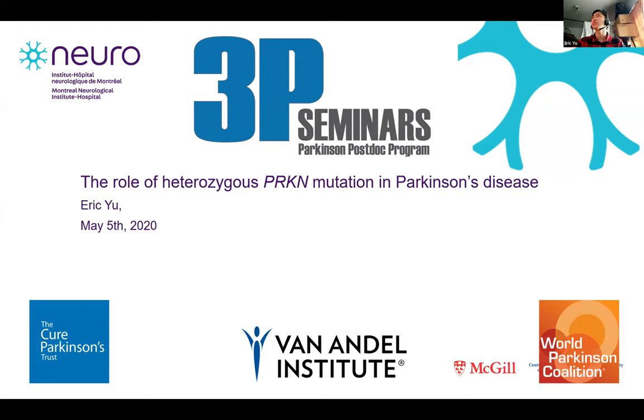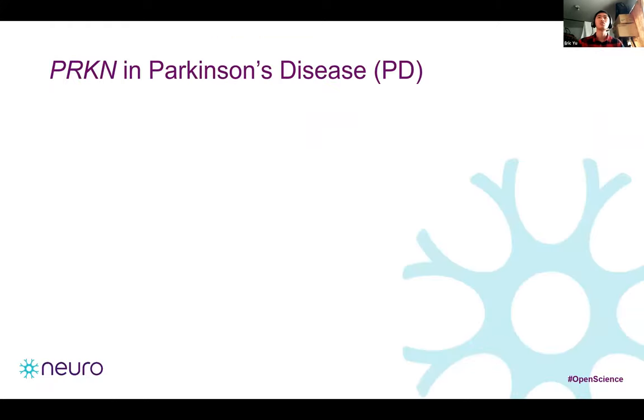Today I'm going to talk about the role of heterozygous Parkin mutations in Parkinson's disease. When we hear about Parkinson's disease, usually in the media, we often see older people with tremor or other movement problems. However, Parkinson's disease can start as early as the age of 30 or even 16. This category of patients is usually called early onset Parkinson's disease patients. Prior studies found that the most common genetic cause of early onset Parkinson's disease are homozygous or compound heterozygous variants in the Parkin gene.